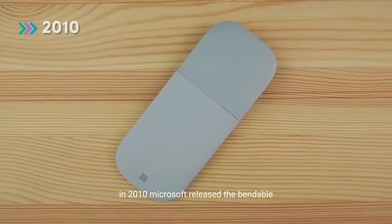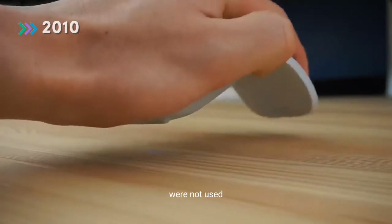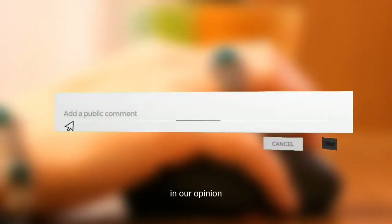In 2010, Microsoft released the bendable art computer mouse. When not in use, this mouse can be laid flat. When used, it bends to adjust to the person's palm shape. Absolutely amazing design, in our opinion.